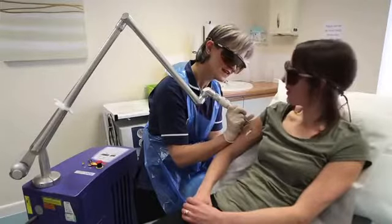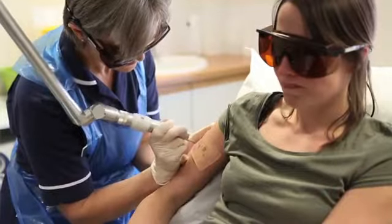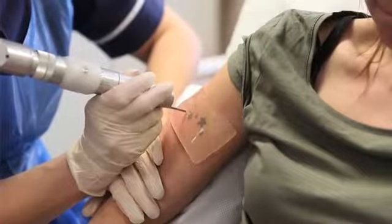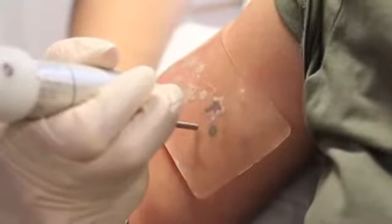This tattoo removal uses a special laser called the Q-switch laser which produces very short pulses of laser light that break down the dye in a mechanical way. These pulses are in nanoseconds — very short but very high in energy.